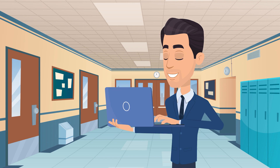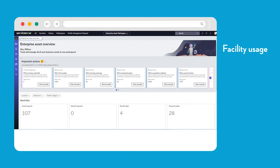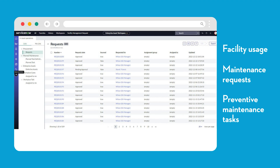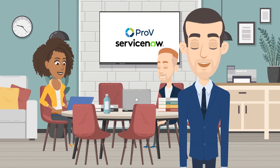But that's not all. Our application also generates detailed reports and analytics on facility usage, maintenance requests, and preventive maintenance tasks, allowing us to identify trends and make data-driven decisions to improve our operations.